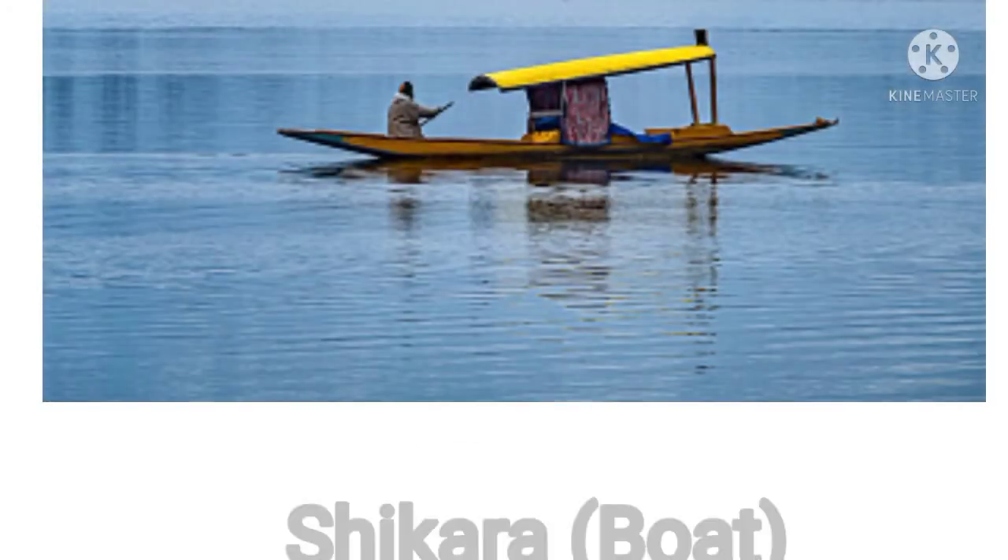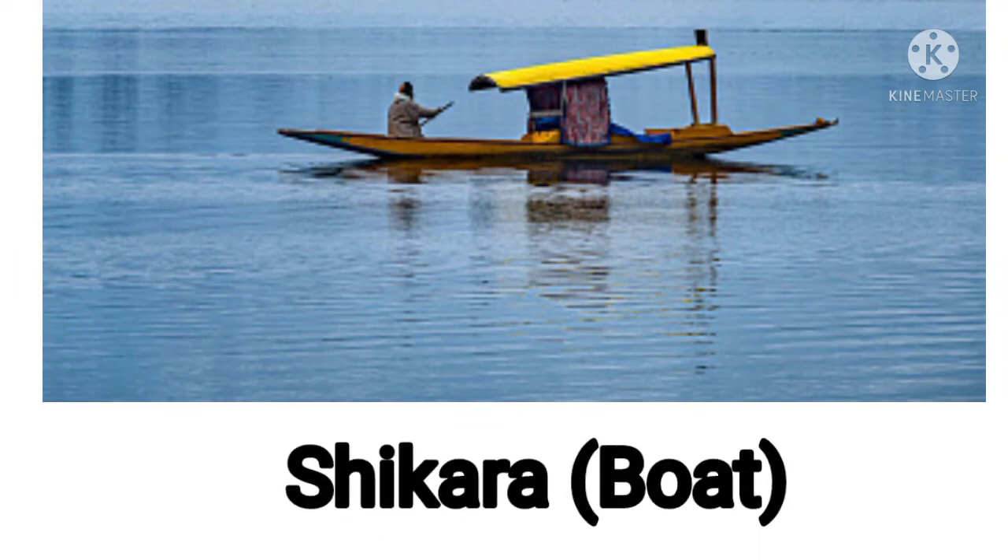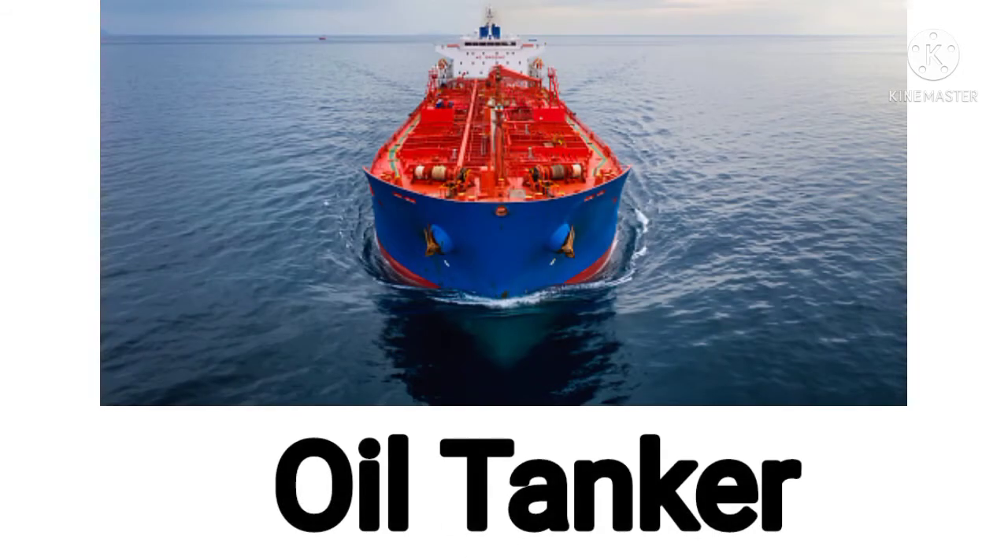Now next one. This is an oil tanker. Now it's your turn. What is this? This is an oil tanker. Yes. Good.